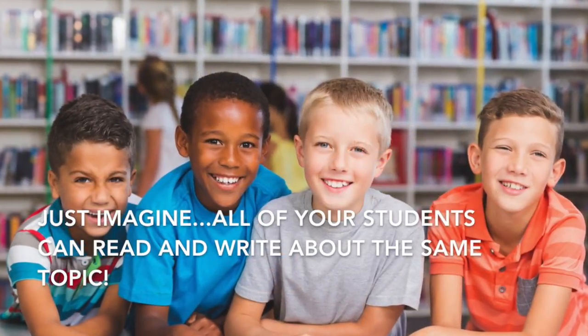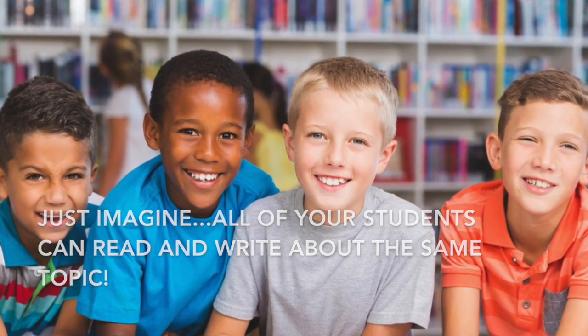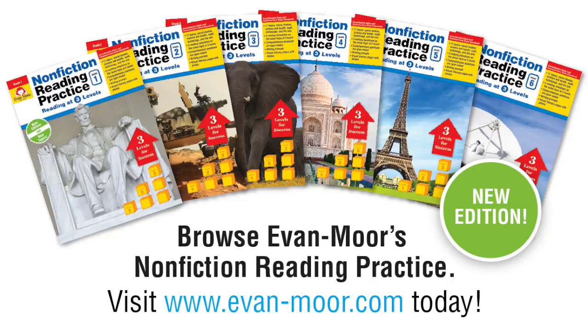Just imagine — all your students can read and write about the same topic, and you have writing samples for your writing wall. Look inside Nonfiction Reading Practice and view the contents. Visit Evan-Moor today.